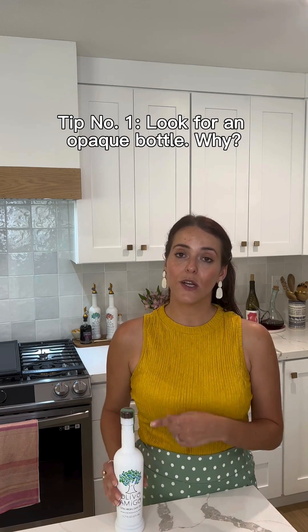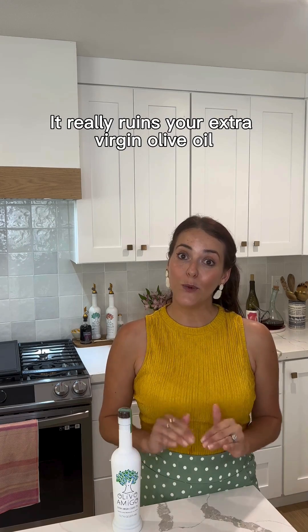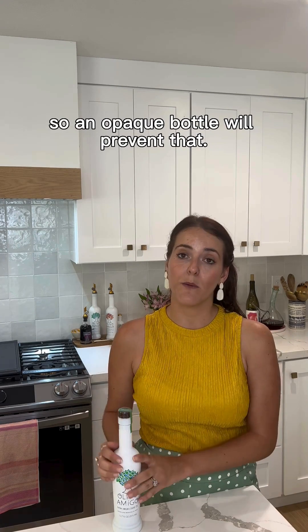Tip number one: look for an opaque bottle. Why? The worst enemy of extra virgin olive oil is light — it really ruins your extra virgin olive oil, so an opaque bottle will prevent that.